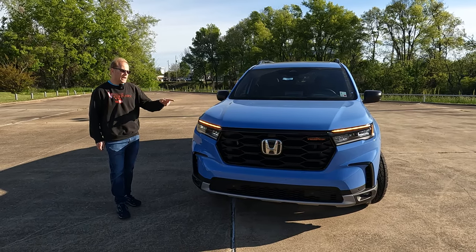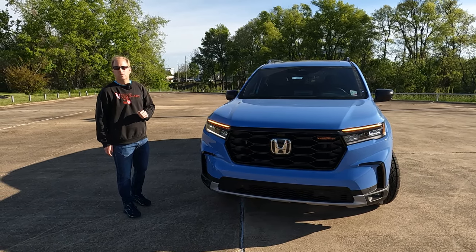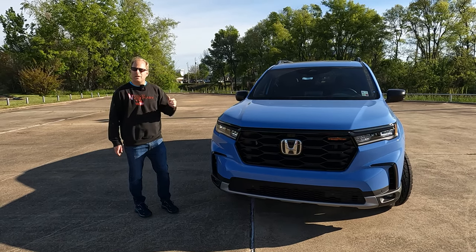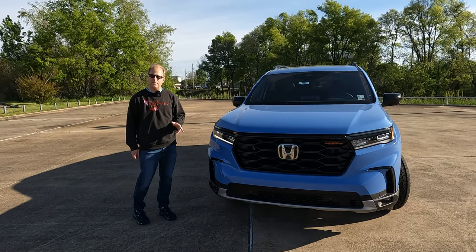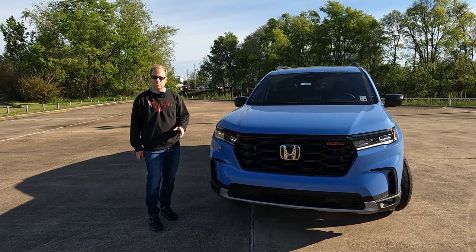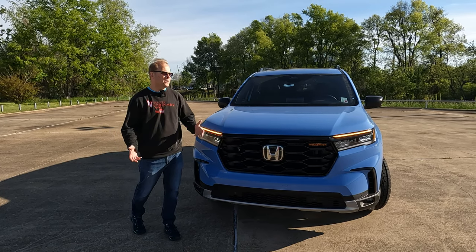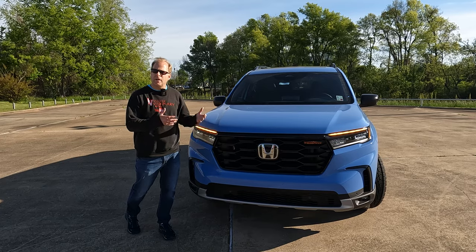If you want to know more about this model, check out the link in the description of the video, whether it's this model or anything else they have at Holmes Honda. If you come in and buy something, tell whoever you work with that Tom from Vehicle Visionary sent you. Let's talk about what this model has that sets it apart and what it may have that you'll find on other trim levels.